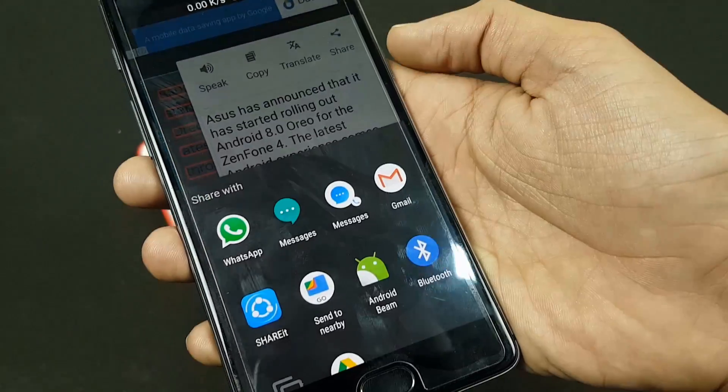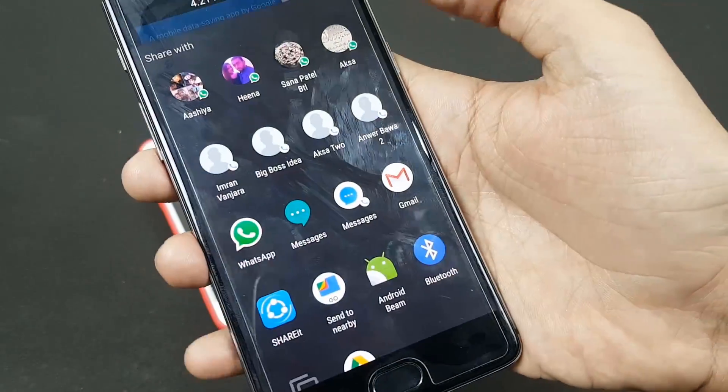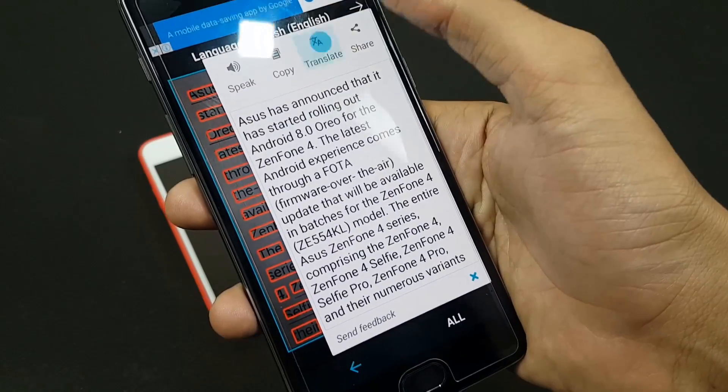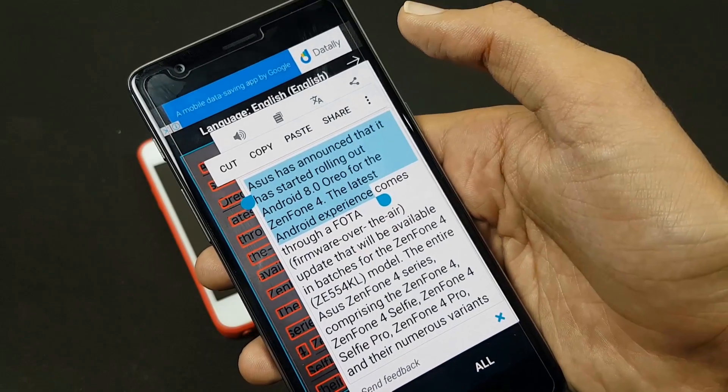This is actually one of the best apps and I really like it. Just select your text, take a photo of it, and you're done. You can also use the translate feature to translate any text, and use cut, copy, and paste options as well.